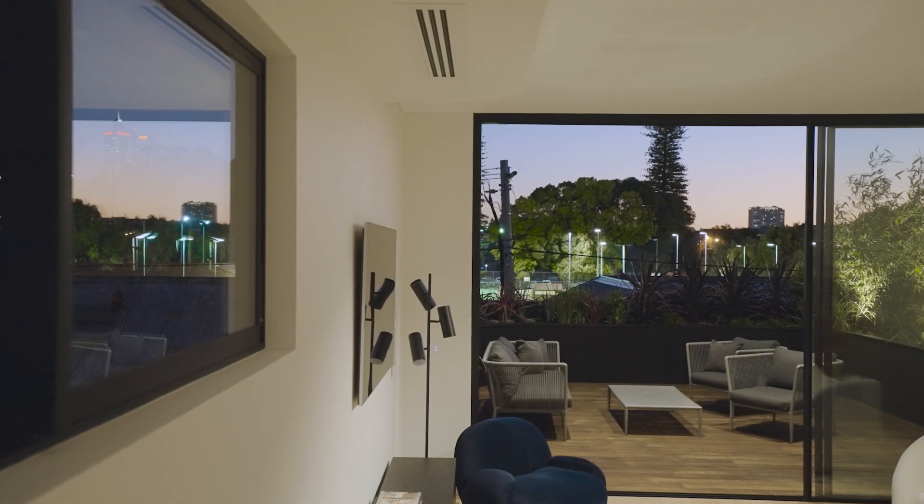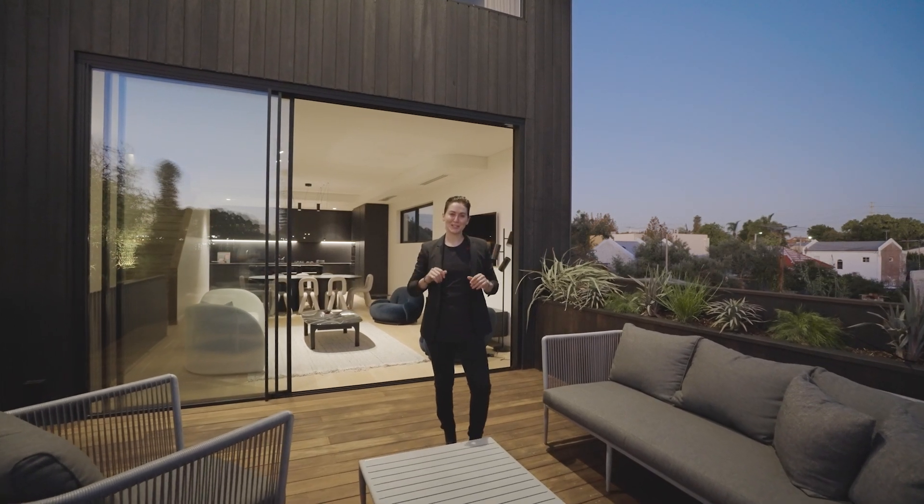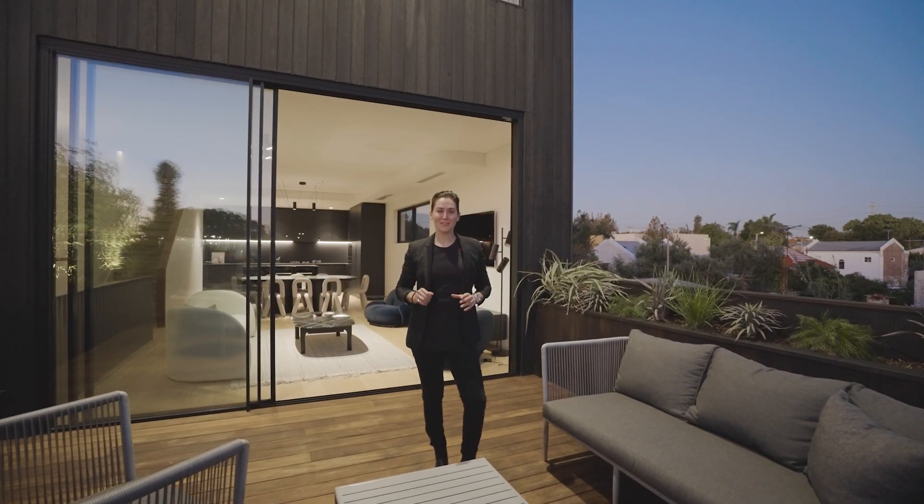A residence that's full of surprises, Sixty Randall is testament to how good design and attention to detail can make all the difference.